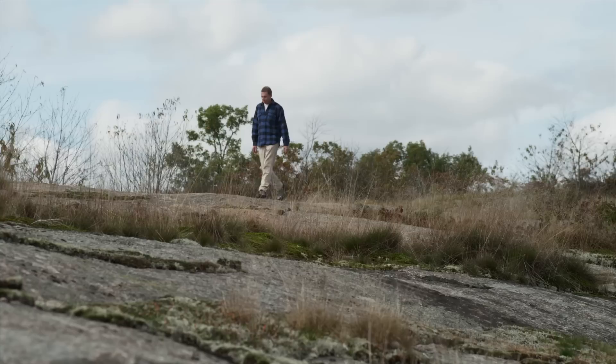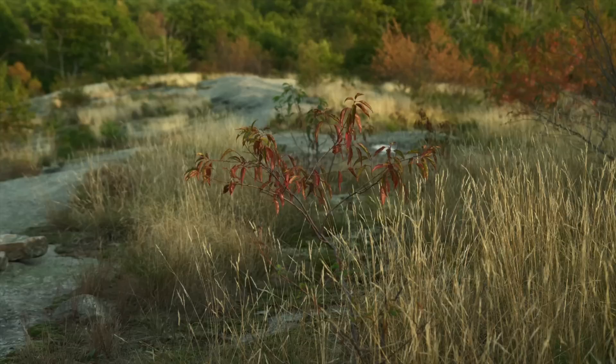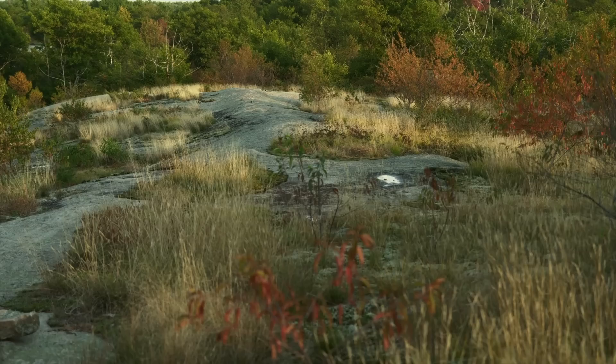So in walking over this surface we're actually looking at the roots of these deep mountains, and we've lost at least 20 kilometers of rock. By and large, the surface that we see on the southern margin of the Shield is much the same as it was 800 million years ago.